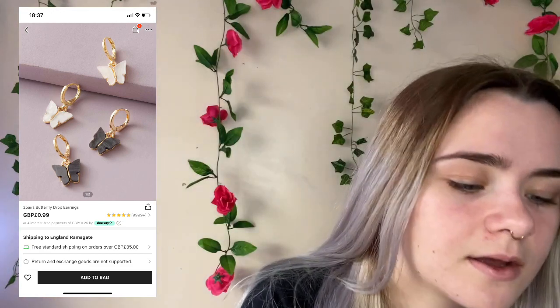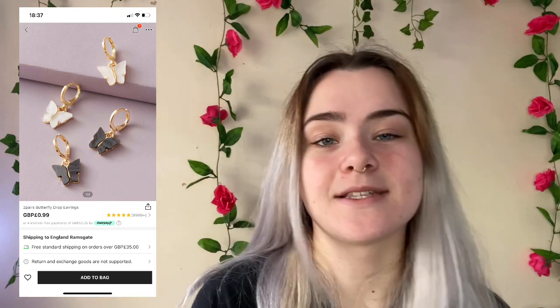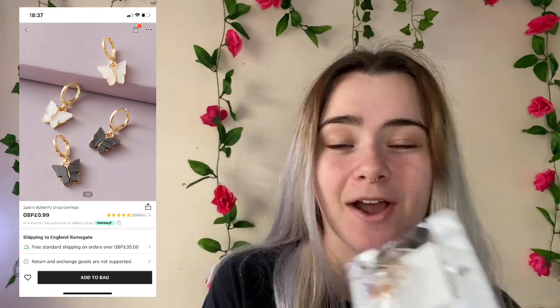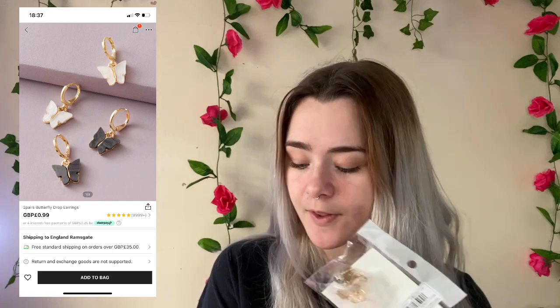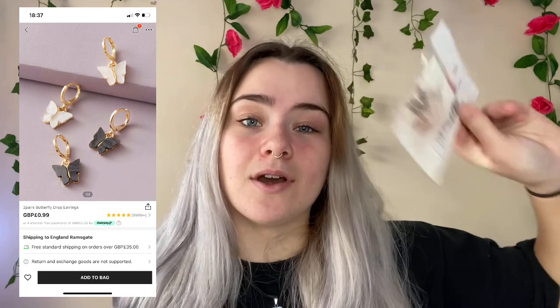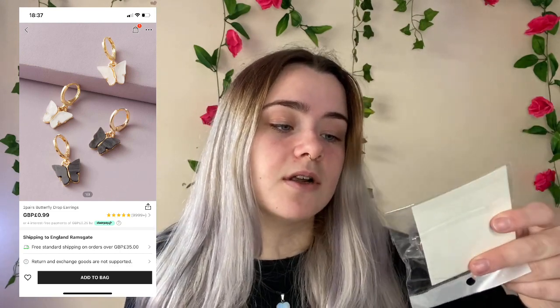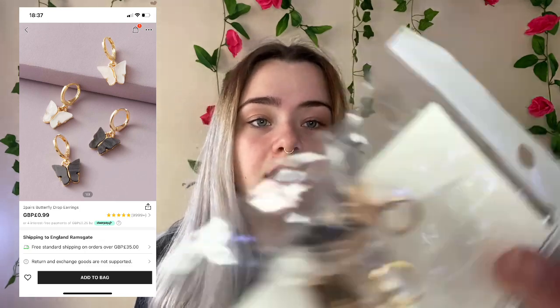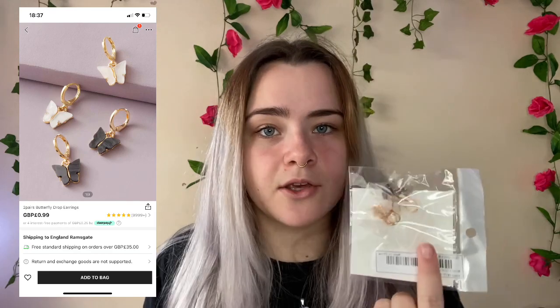The next item is these butterfly earrings. There's a gray pair and a white pair and they're dangly. I paid 78p for these — I don't know where you can go wrong with that. They're originally 99p and there are two pairs in there, so I think that's really good. I rate these 10 out of 10 — they look exactly like the picture. They're rose gold and I think they'll look really cute.